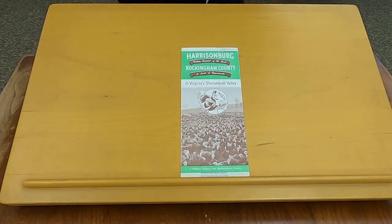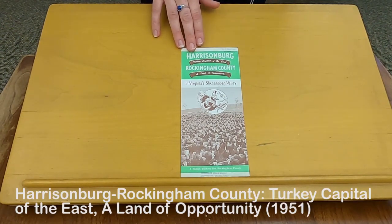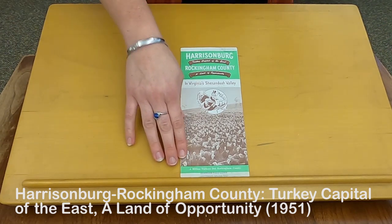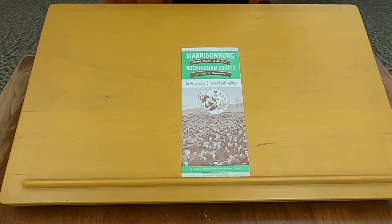Our vault collection also includes a pamphlet file that contains newspaper clippings, brochures, and other local ephemera. This is a travel brochure for Harrisonburg and Rockingham County, published around 1951. It's called Harrisonburg Rockingham County, Turkey Capital of the East, A Land of Opportunity. I love that down at the bottom here it says a million turkeys dot Rockingham County, and has a picture of some of those turkeys. I just think that's a fun one.